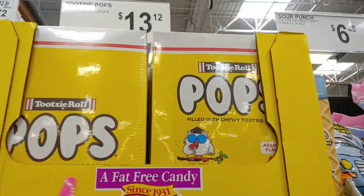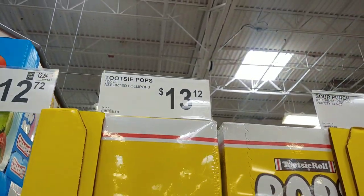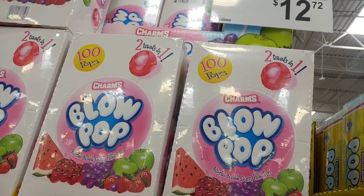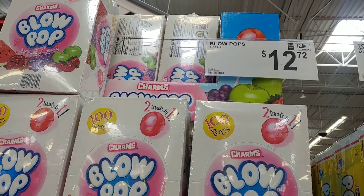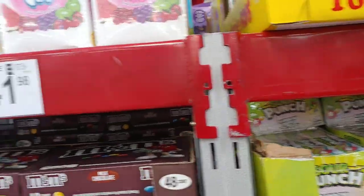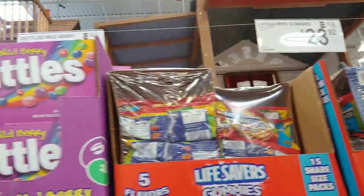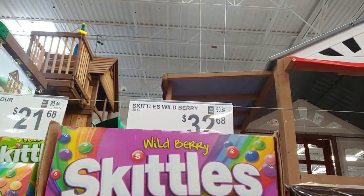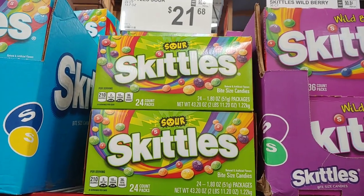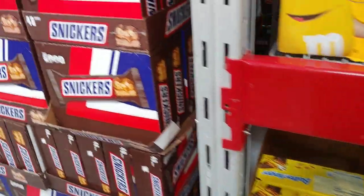Then they have the Tootsie Roll Pops filled with chewy Tootsie — a fat-free candy since 1931 — for $13 for a 100-count. One of my favorites, Blow Pops with all sorted flavors, $12.72 for 100-count. I love the box. Lifesaver gummies for $23.92, Skittles waterberry flavor $32.68, Skittles Sour $21.68 for a 24-count, plus M&Ms, Butterfinger, and assorted candies.